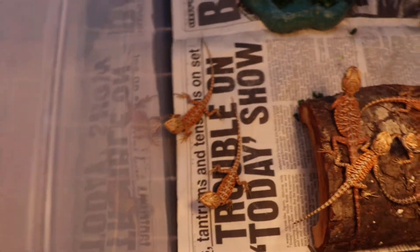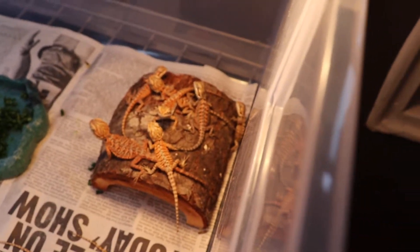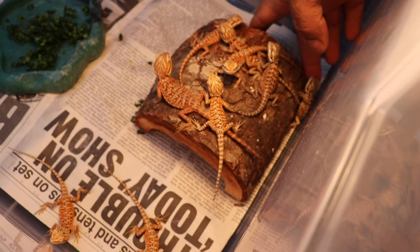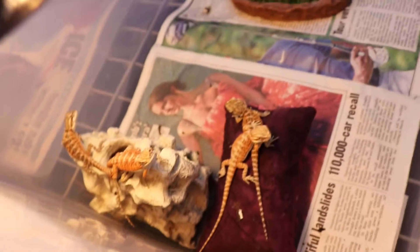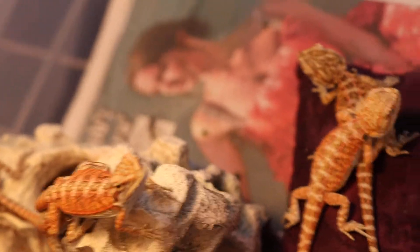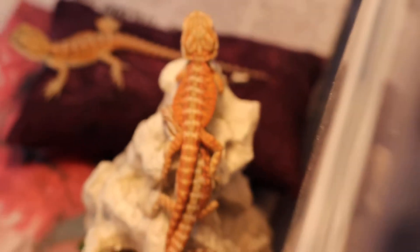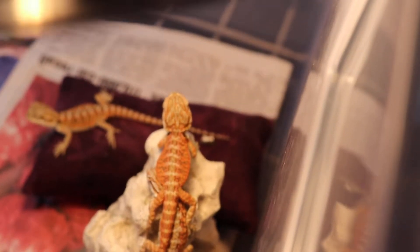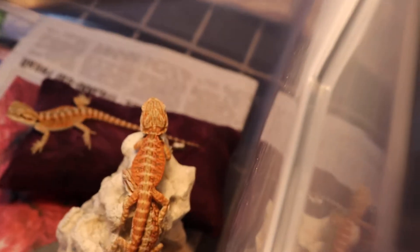The camera doesn't want to focus for me at the moment, but all our babies are doing good. Come on buddy, get out of there. You can see one from the back — this guy is probably going to be a holdback just because of how bright orange and red he is. Beautiful. This guy right here, I'm just amazed — probably one of the coolest looking ones we have.